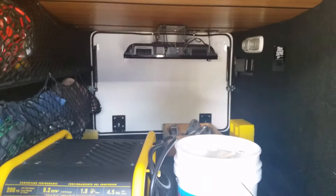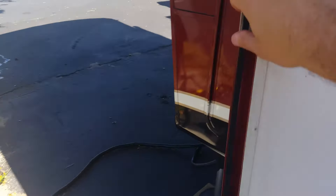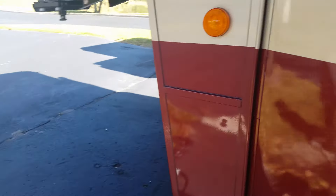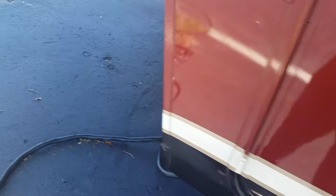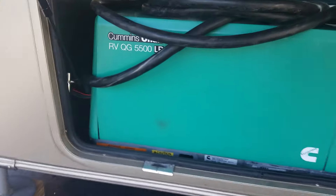I'll show you how the TV works when I get over to that side. That was full pass-through storage, two 30-pound propane tanks, and two batteries.